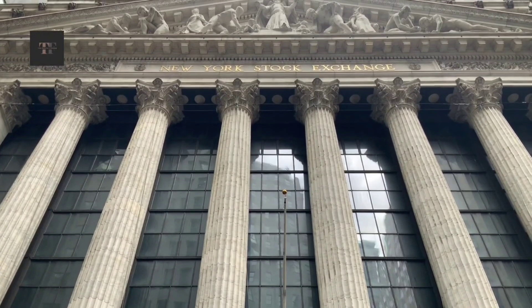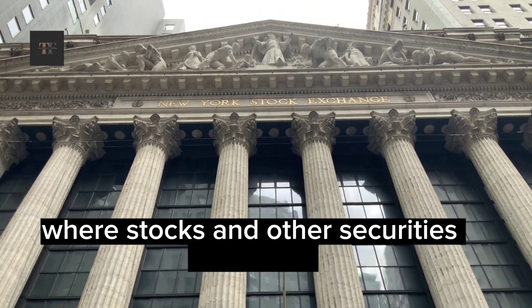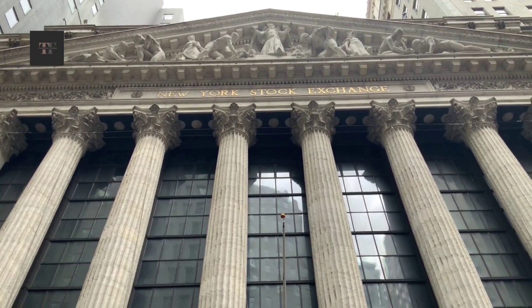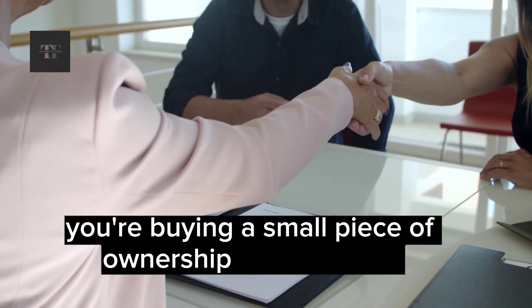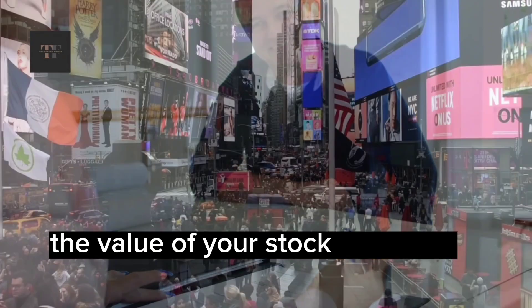What is the stock market? The stock market is a collection of markets where stocks and other securities are traded. When you buy a stock, you're buying a small piece of ownership in a company. When the company does well, the value of your stock increases.